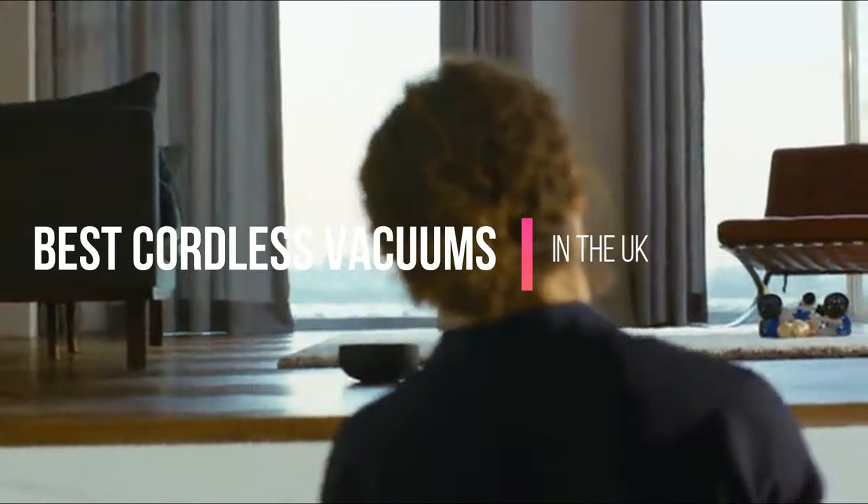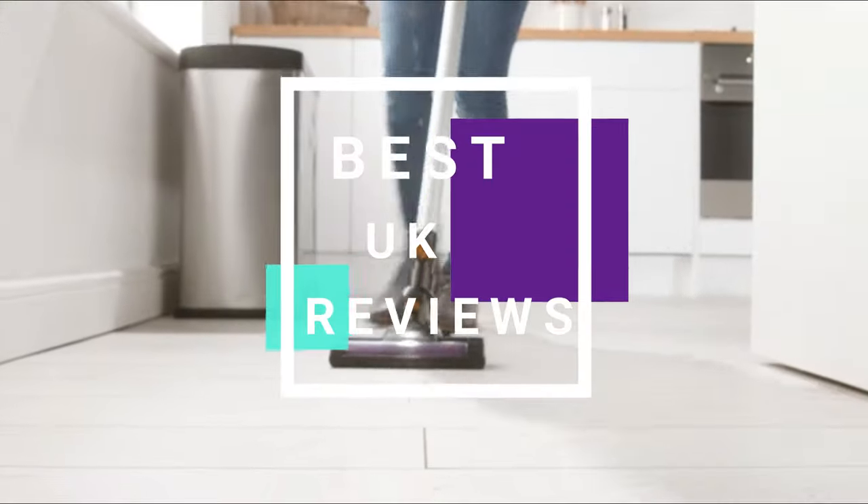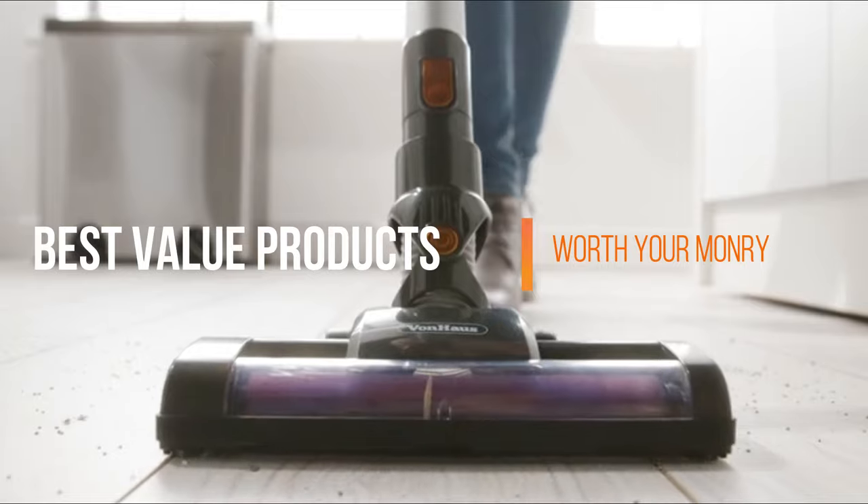Would you like to know the best cordless vacuum cleaners in the UK? If that's you, welcome to the Best UK Reviews, where we give you the best value products worth your money.